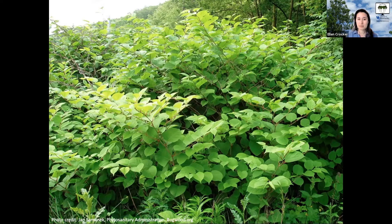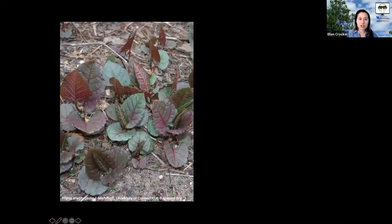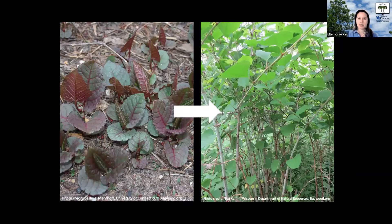When it first emerges in spring it has a distinctive look. It's red or purple, and the leaves are almost triangular with a wavy margin. You can see red banding at the inner nodes and dots on the stem. That look of the seedlings and shoots when they first emerge is distinctive, but it changes over the season — the leaves turn green and the shoots get longer, and it can look similar to some other species.